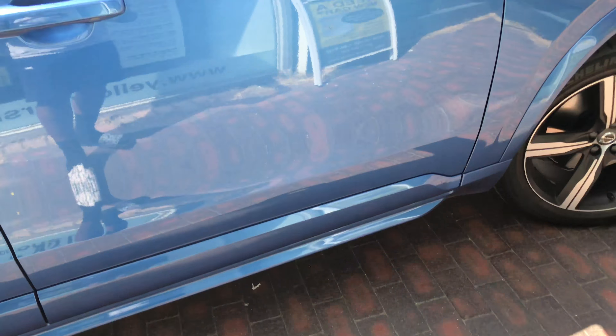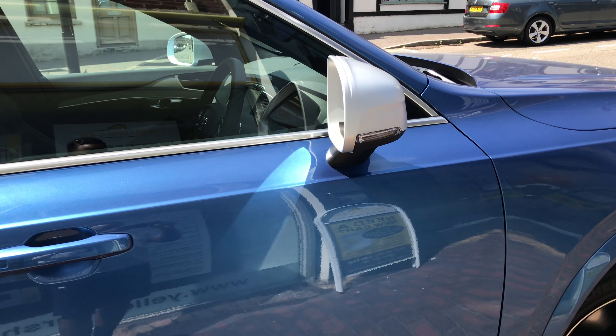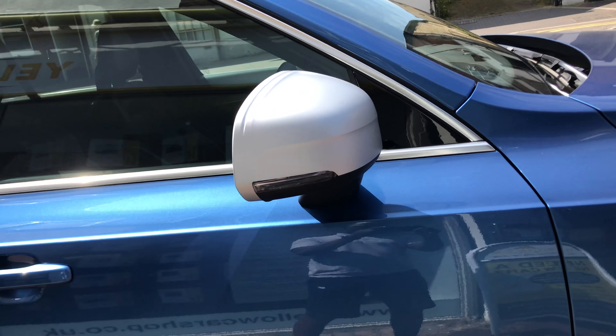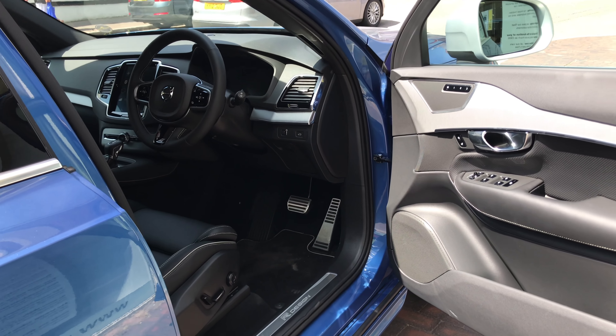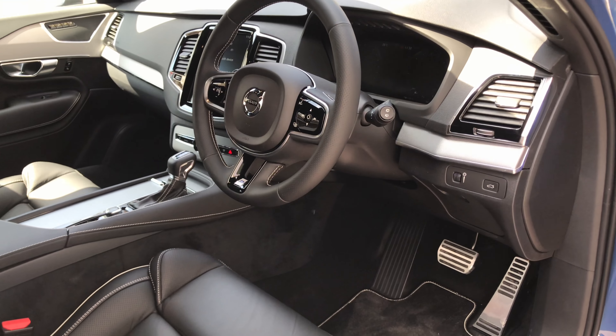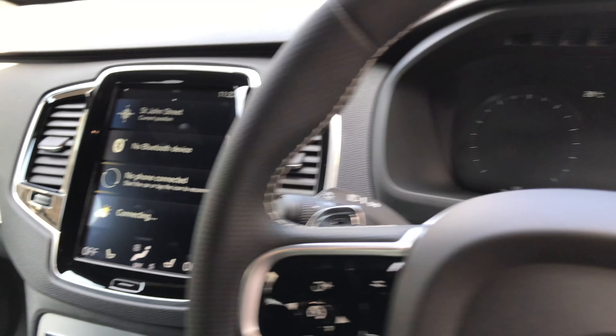This particular vehicle comes in bursting blue with a charcoal leather interior, and this vehicle is equivalent to a VW Touareg and also an Audi Q7.